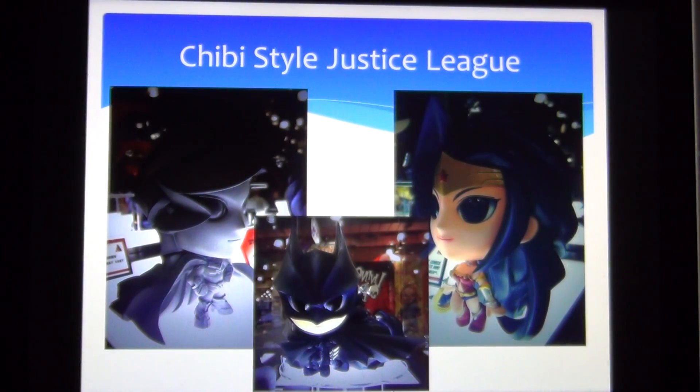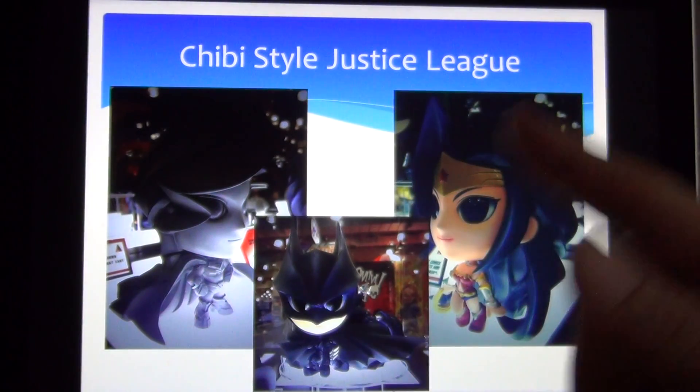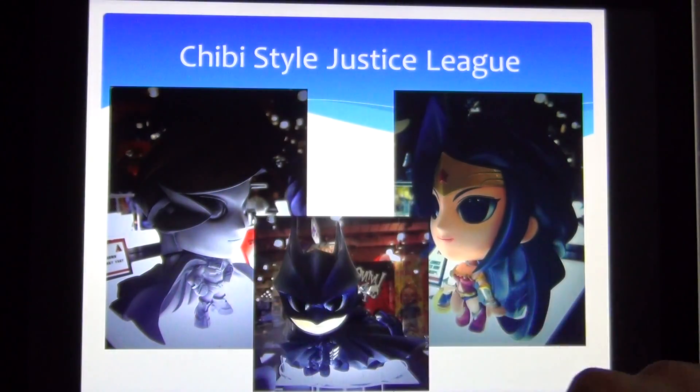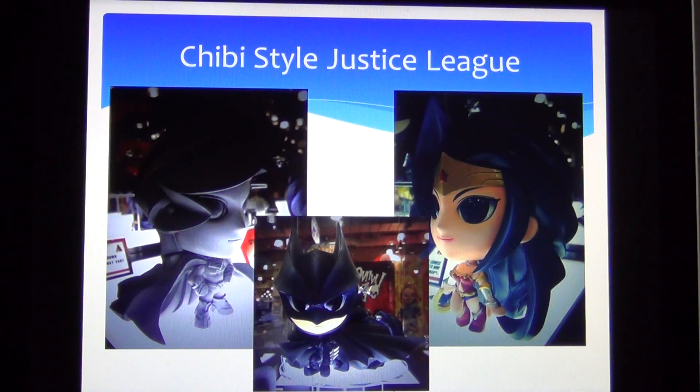The last thing is quite a cute line — as you can see, it's a chibi-style Justice League. We have the three main leaders: Superman, Batman, and Wonder Woman. Looks great. But as I mentioned in a past video about the Street Fighter line, Play Arts Kai is really invested in the DC Universe variant line, the Arkham Origins line, and their other current lines, so I don't think we're going to be seeing any more Street Fighter figures for the time being.